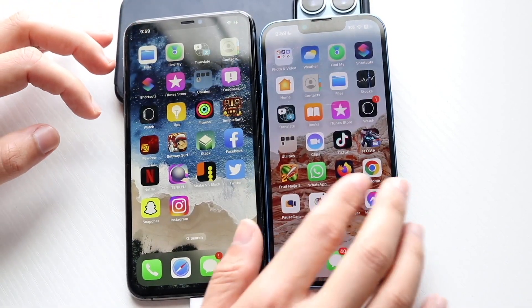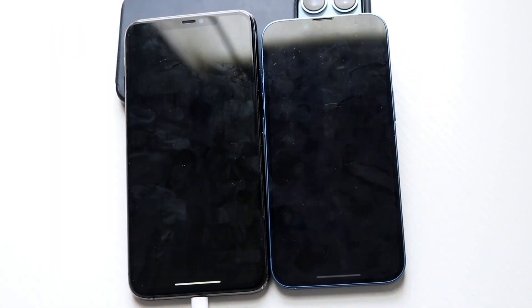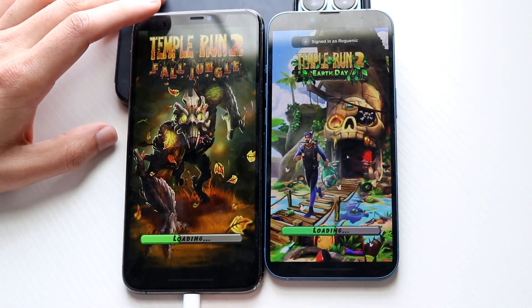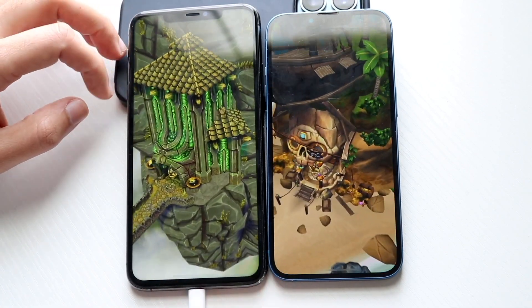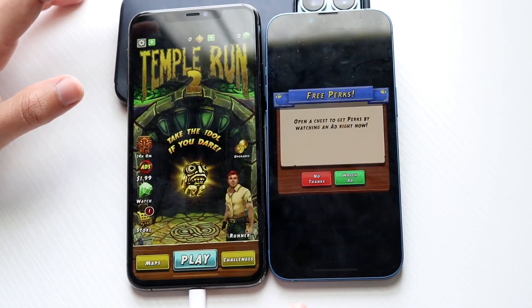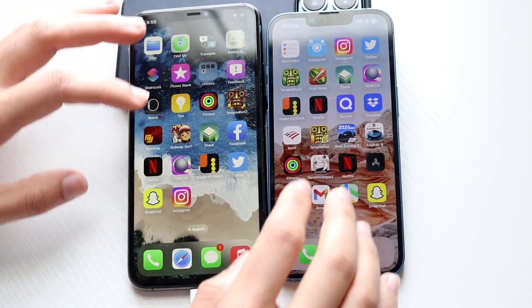Let's get into some of these other applications. We can try Temple Run 2 — 3, 2, 1. Now, this isn't that big of a game, but there's always random pop-ups that annoy me like crazy. This one was stuck on a downloaded content thing for a little bit, but between both, very, very similar. The iPhone 13 is slightly faster, and the iPhone 11 Pro Max was right behind it, which is insane.